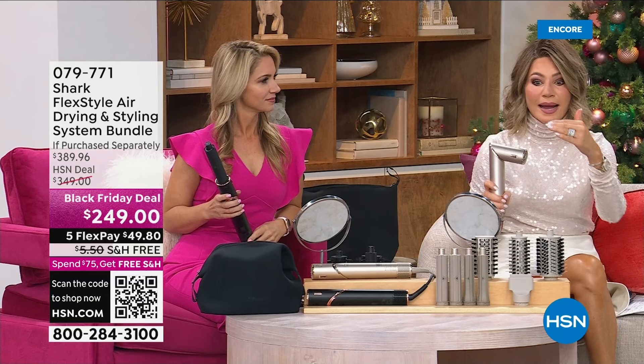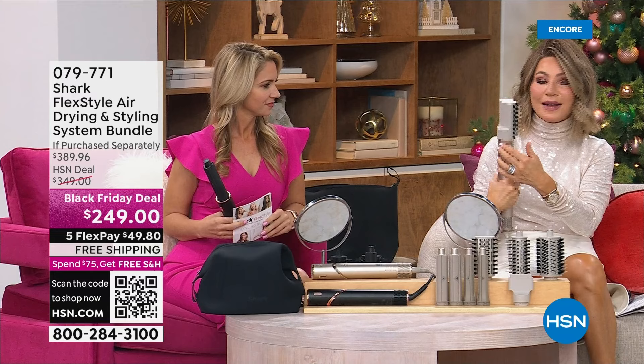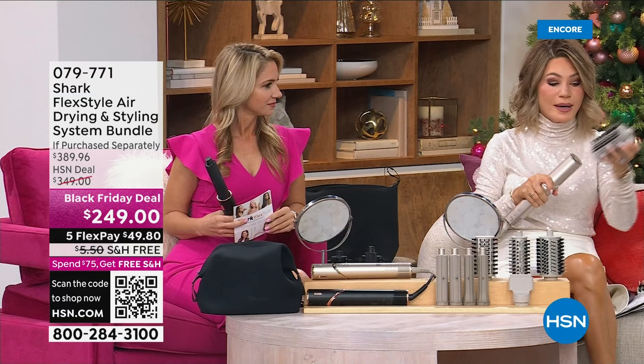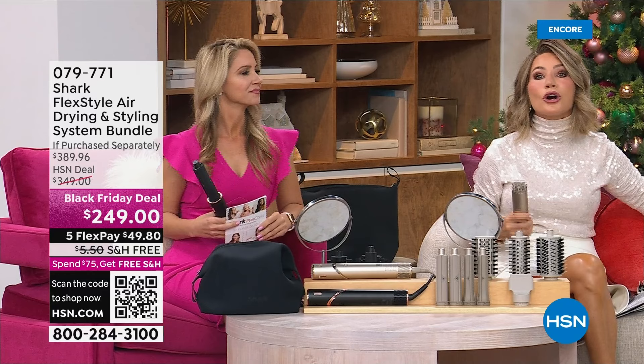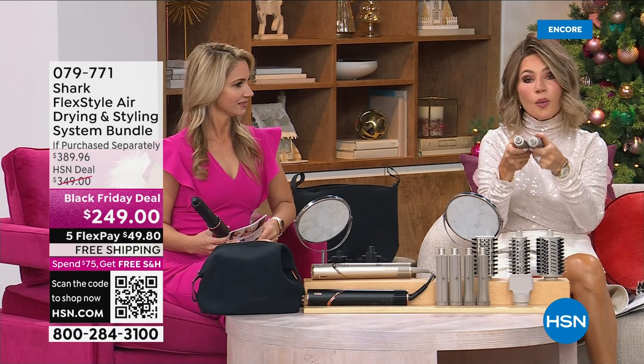I don't want you to think this is complicated. You unlock it and have fun with all the different attachments. It pops in very easily. If you want to blow dry straight — you've got that. If you want the round brush for great volume — pop that one in. Now I want to curl my hair. You've got barrels in two sizes — one says R, one says L.